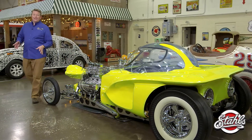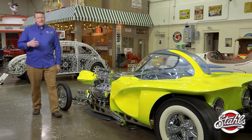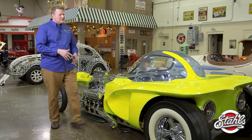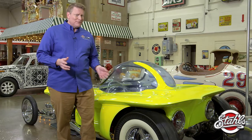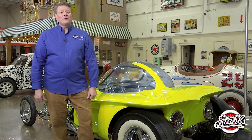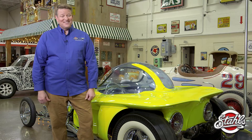Roth's creations and his Rat Fink character endure to this day because they define an era of hot-rodding excess, free-thinking, and counterculture. Weird, odd, and different in all the right ways — the Mysterion remains a showstopper to this day.